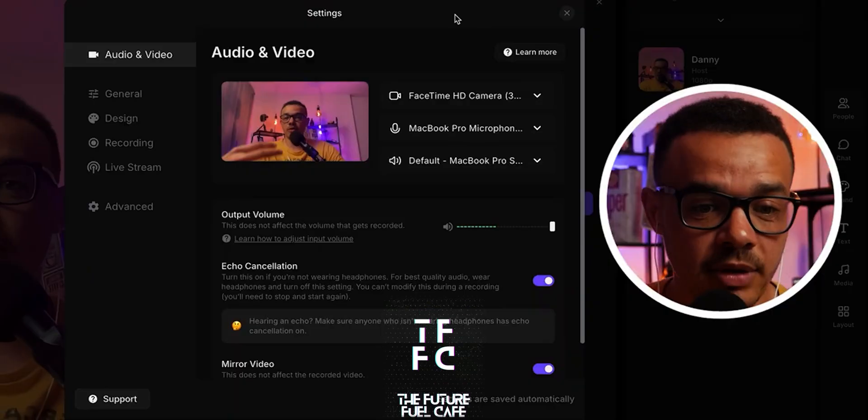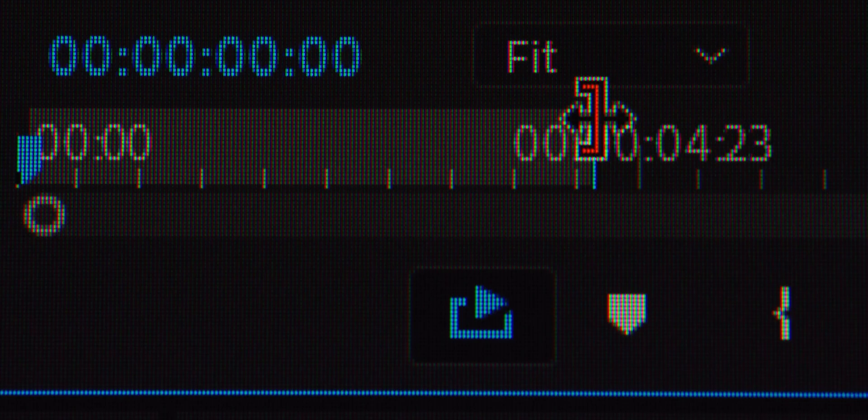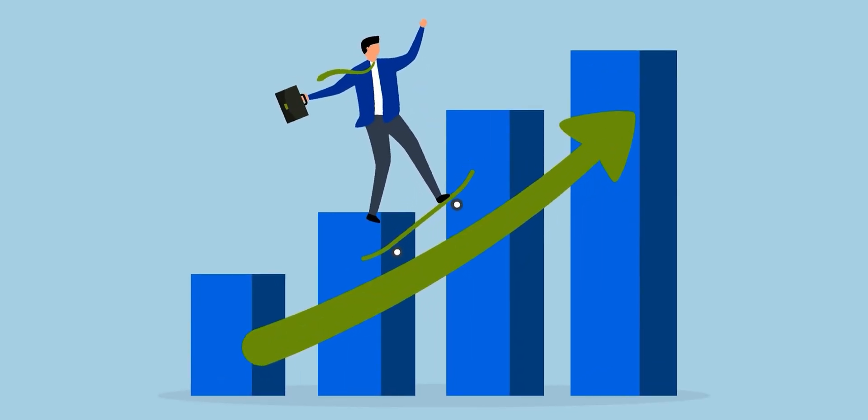Many people waste hours editing videos manually, but what if AI could do this for you in seconds? These tools range from being able to create studio quality videos, automate editing, and even use AI to help you grow your YouTube channel.